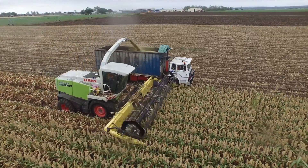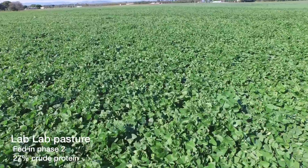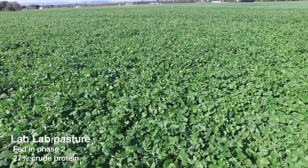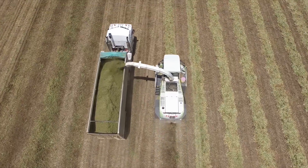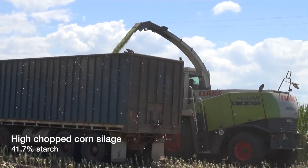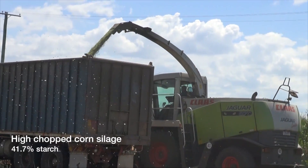Lab lab silage and pasture, which can be grown under dryland conditions, is a great source of protein, and high chopped corn which is lower in fibre, just to name a few. Combined, these feeds can significantly reduce the amount of grain and protein meals required in diets.